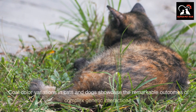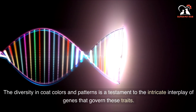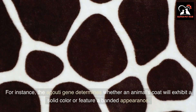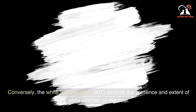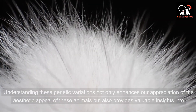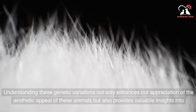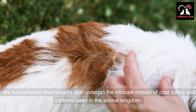Coat color variations in cats and dogs showcase the remarkable outcomes of complex genetic interactions. The diversity in coat colors and patterns is a testament to the intricate interplay of genes that govern these traits. For instance, the Agouti gene determines whether an animal's coat will exhibit a solid color or feature a banded appearance. Conversely, the white-spotting gene KIT controls the presence and extent of white patches on the coat. The spectrum ranges from the rich ebony of Labrador Retrievers to the distinctive calico patterns seen in certain cat breeds.